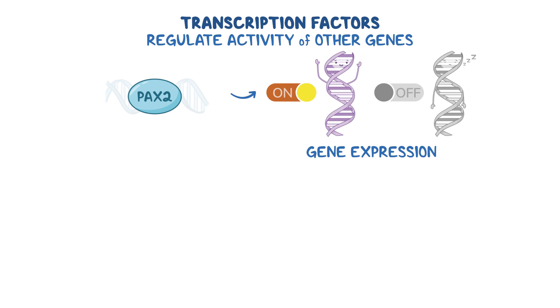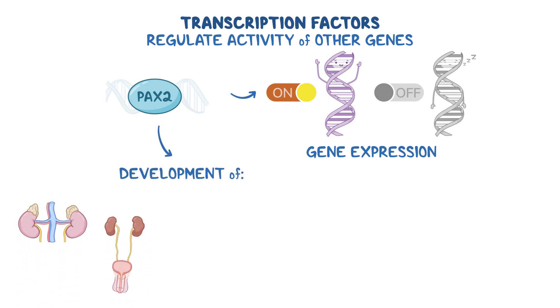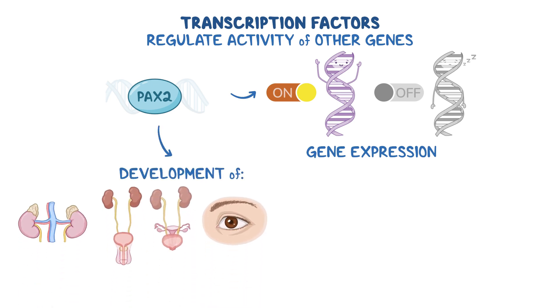The timing and coordination of gene expression is crucial in the early weeks of fetal development when all the organs begin to develop. Specifically, PAX2 orchestrates the development of the kidneys, urogenital system, eyes, and parts of the ear, turning them into functional structures.